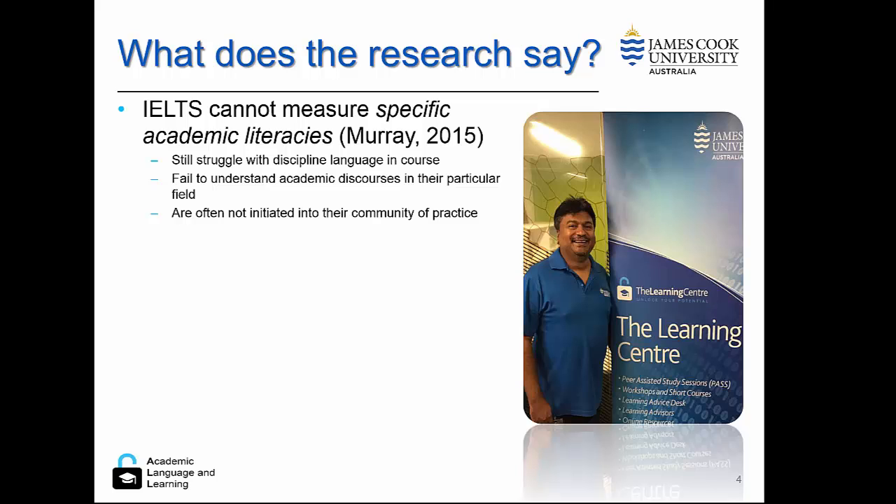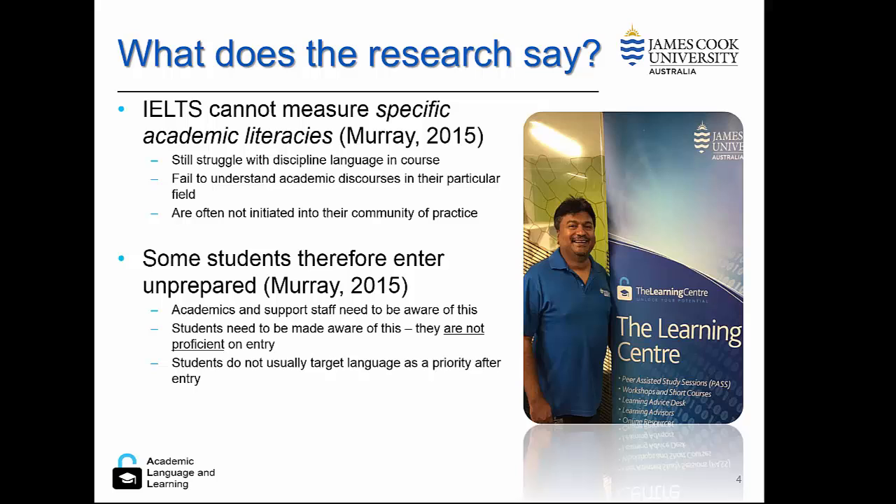It's very clear from the research that IELTS cannot actually measure academic literacies. Rather, it is a general basic skill level. Students entering on a 6 or a 6.5, although they may be able to communicate to a limited level, are not going to have the discipline-specific language which they need to complete their courses. They're often not initiated into their community of practice, and this means they don't know the languages or the methodologies around a specific discipline.